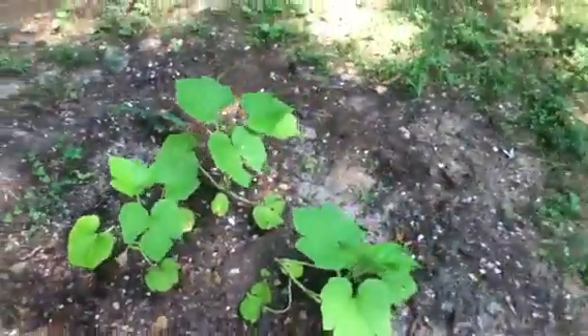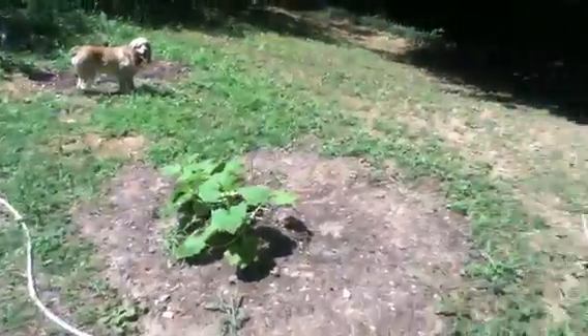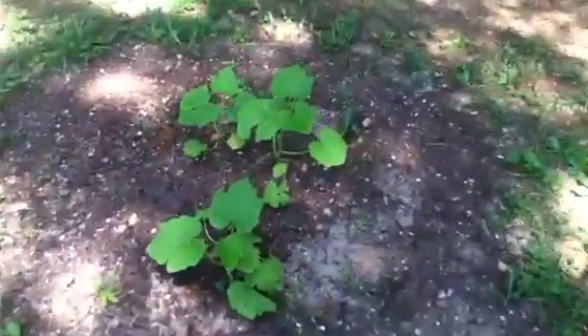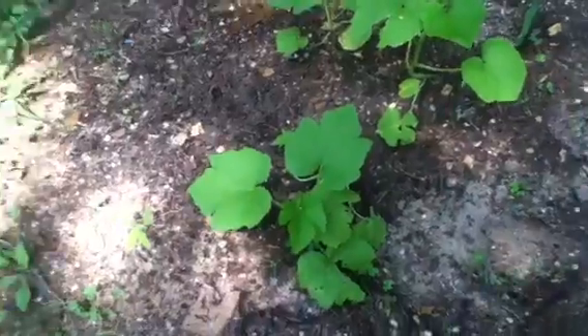Over here on these pumpkin plants, they fell over too, but they're getting bigger. They're still not as big as these, but they might get bigger. I did buy some Garden Safe Fungicide 3 and I used it on them for the first time yesterday.